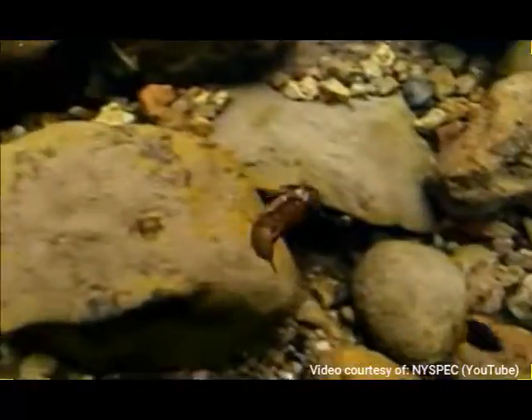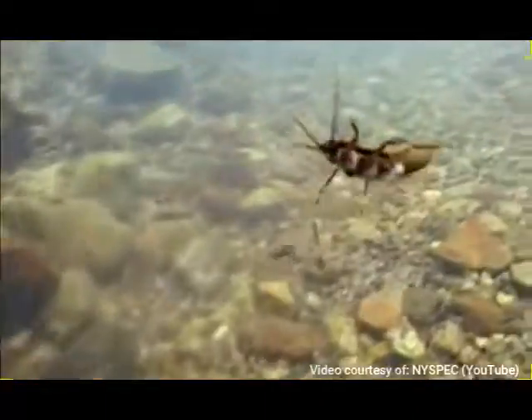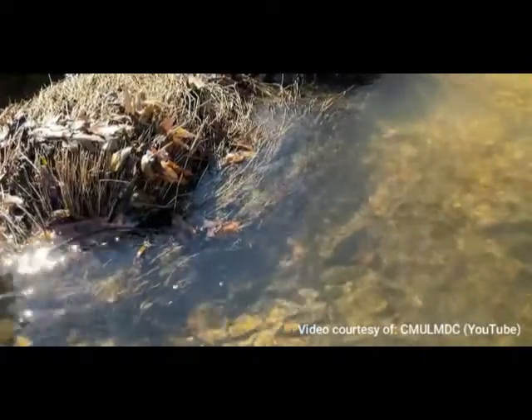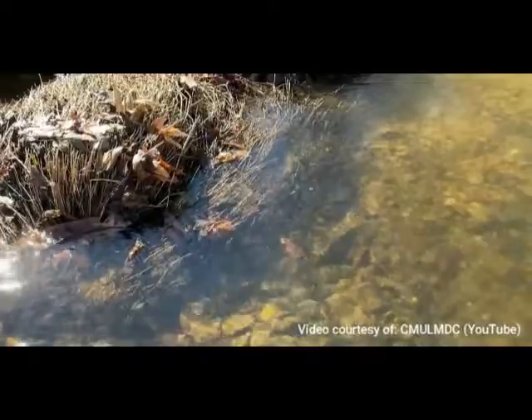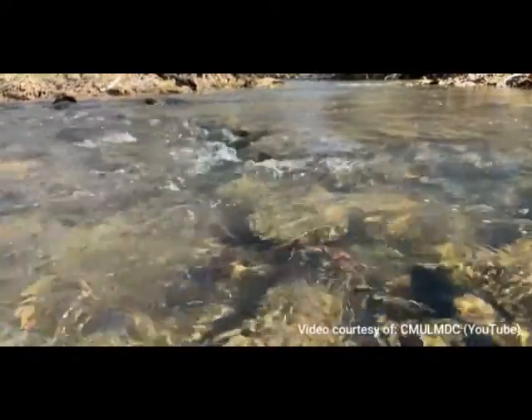Most aquatic macros make their homes in rocks, leaves, and the bottom of the stream. These macros have many special adaptations that allow them to live in demanding environments, such as moving water, areas of the stream that don't have much oxygen for them to breathe, and areas where it is difficult to catch some food.